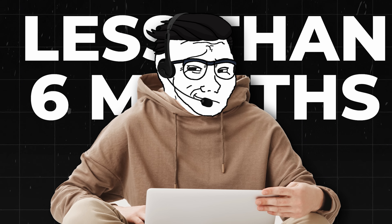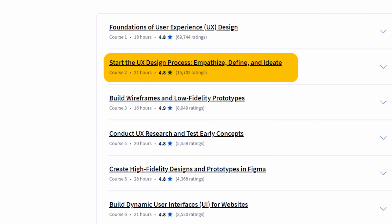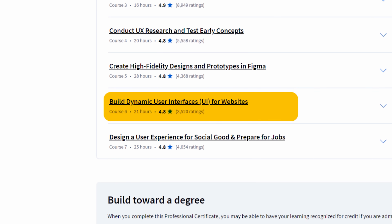But unlike traditional design degrees that can take years, you can complete this one in less than six months. With it, you'll learn UX design fundamentals, user research methods, wireframing and prototyping, Figma and Adobe XD, and how to build a professional UX portfolio.